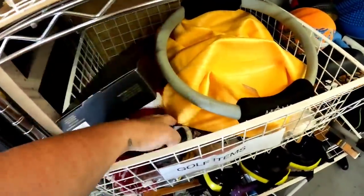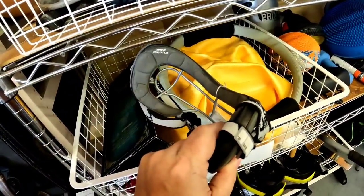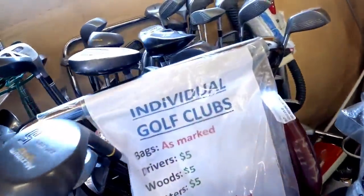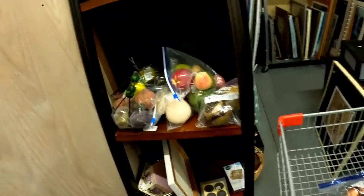Now we are at the golf club accessories. Always check for head covers because they're typically a dollar each and they will sell for 10 to $20 a piece. Those goggles — I'm not sure what they were, but they wanted 10 bucks and I didn't look them up. And we didn't see any good golf clubs.